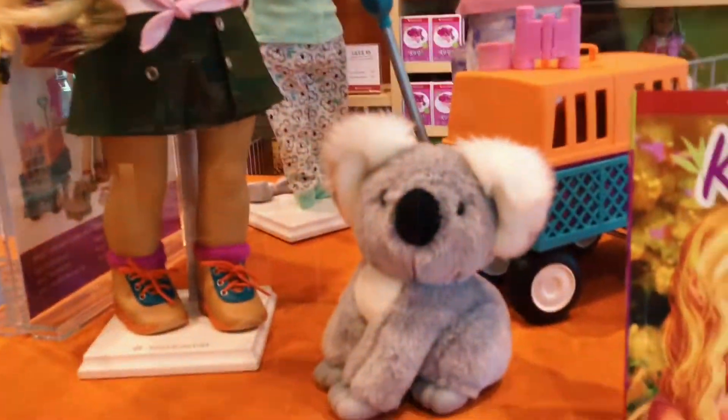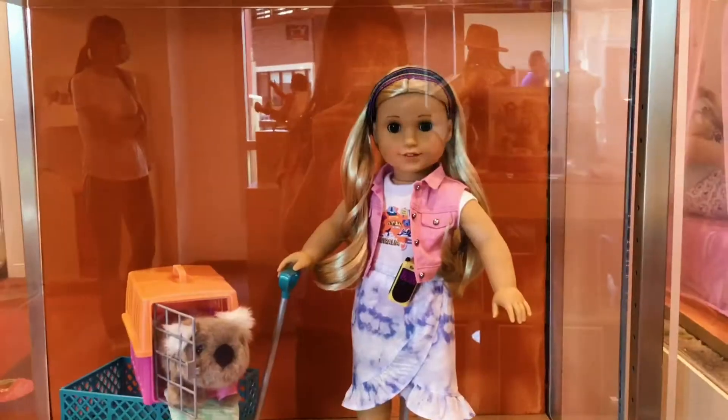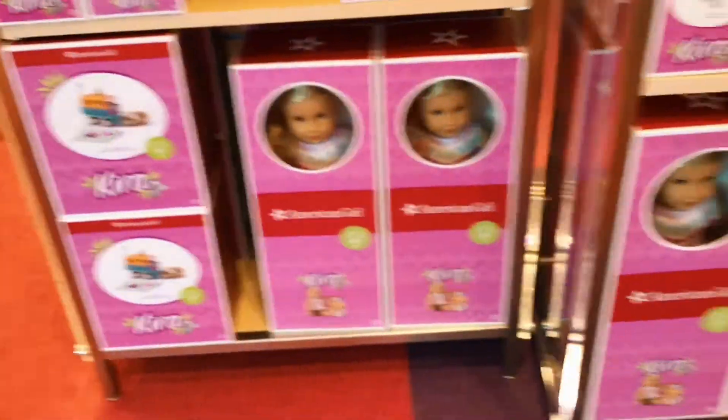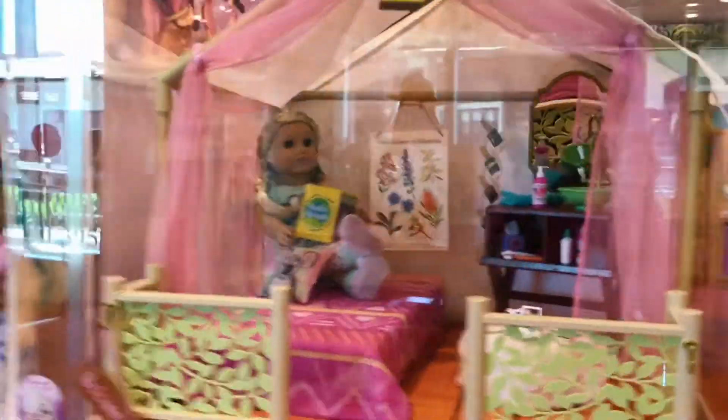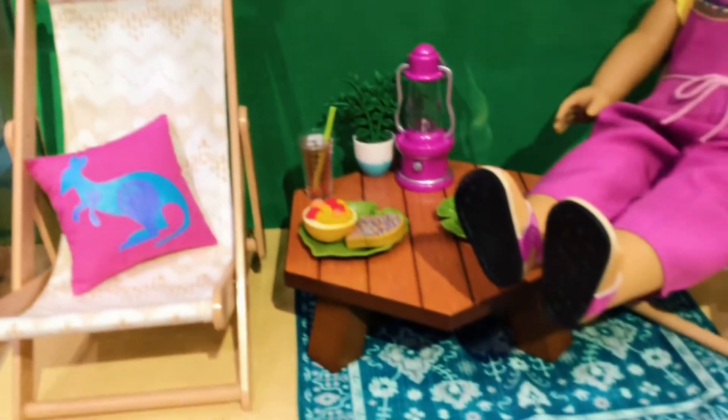I couldn't miss this year's Girl of the Year, Kira Bailey. She was wearing her outdoor clothing set with a few of her animals. There was also her comfy platform tent, as well as the doll, a few accessories, and her camping items.